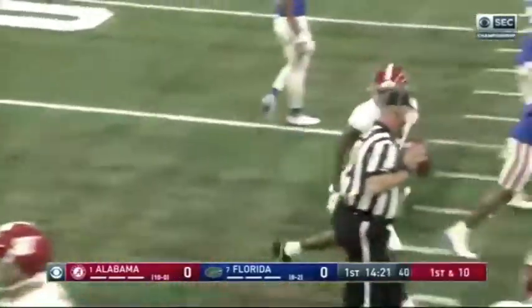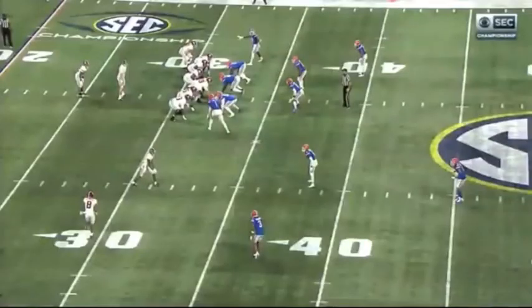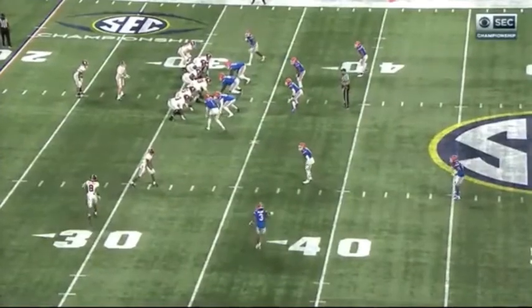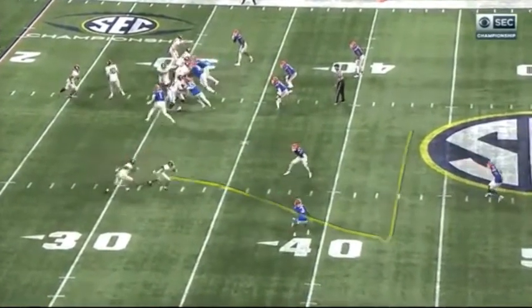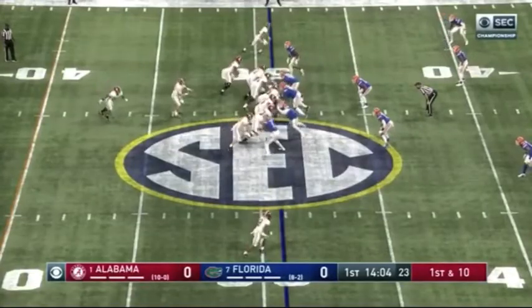Number six makes his presence felt immediately. And it was only a two-man route — they max protected, made sure Jones is there. He comes across on the dig route; it's almost impossible to throw it over his head. Immediately, Alabama in Florida territory.